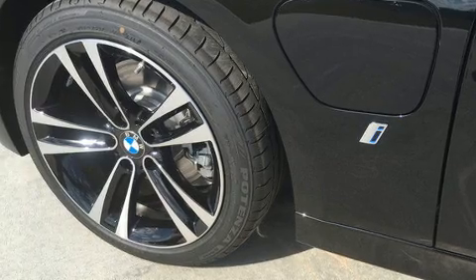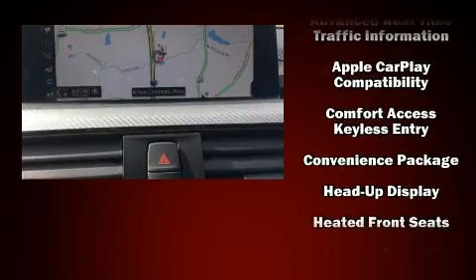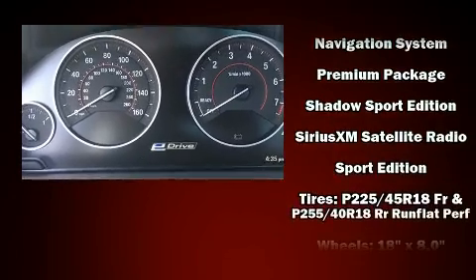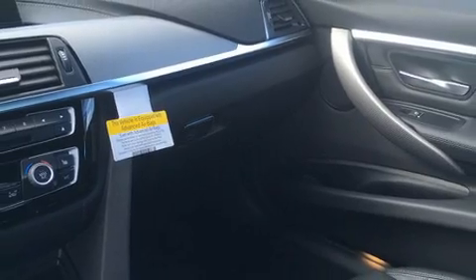BMW also prioritized safety and security with features such as a panic alarm, an emergency communication system, and four-wheel disc brakes with ABS. Adaptive cruise control maintains a preset distance behind the car ahead, simplifying highway driving and enhancing safety.